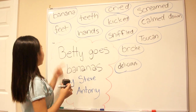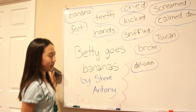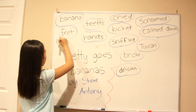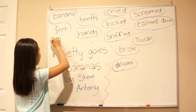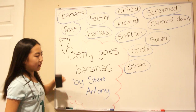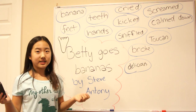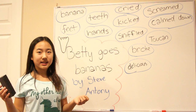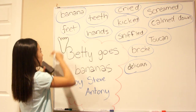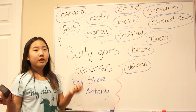Good job. Next: feet. Feet are the things at the bottom of your legs. There's feet — this whole thing at the bottom of your leg. Feet. Repeat after me: feet. Good job. Feet is plural — it's used to describe two of these. One is just foot. Repeat after me: foot.